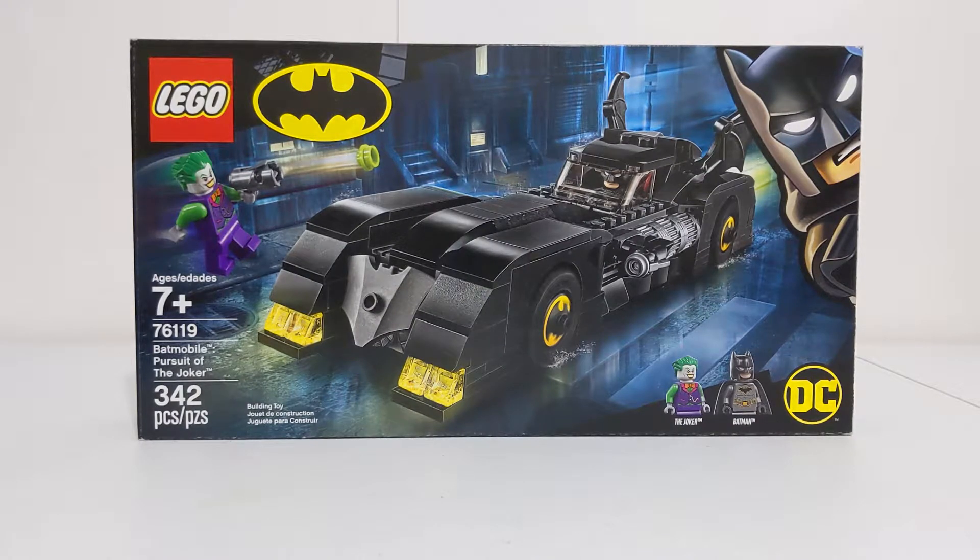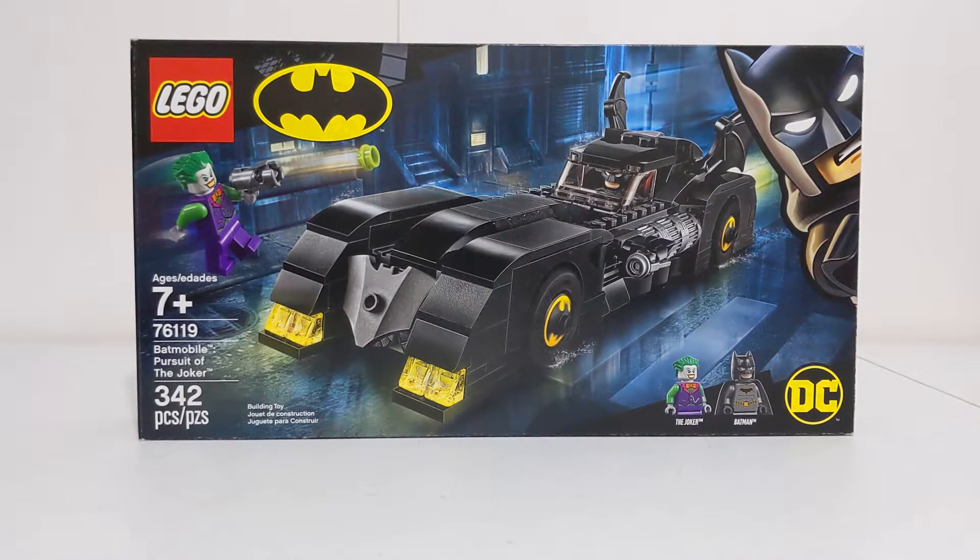Hey, what's up guys, Lex here for your new video. Today we're going to be taking a look at LEGO Batman set 76119, the Batmobile Pursuit of the Joker, with 342 pieces, retailing for $29.99 USD. This set came out the same year as the 1989 Batmobile 76139, the UCS set, as well as the limited edition promotion that came with the UCS Batmobile for around $250 — so this was actually the third Batmobile released in 2019.